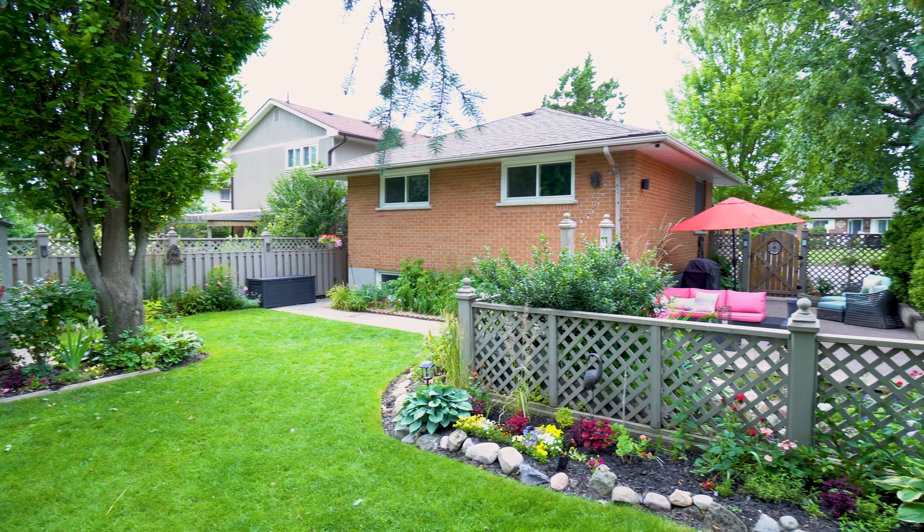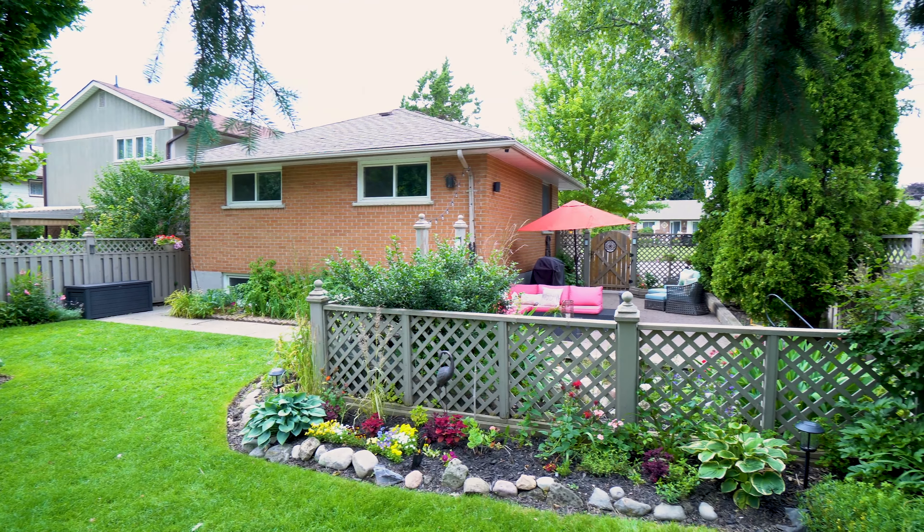The backyard is wonderful — it has a beautiful garden with lots of space for the kids to run around. This is an amazing option for any growing family.